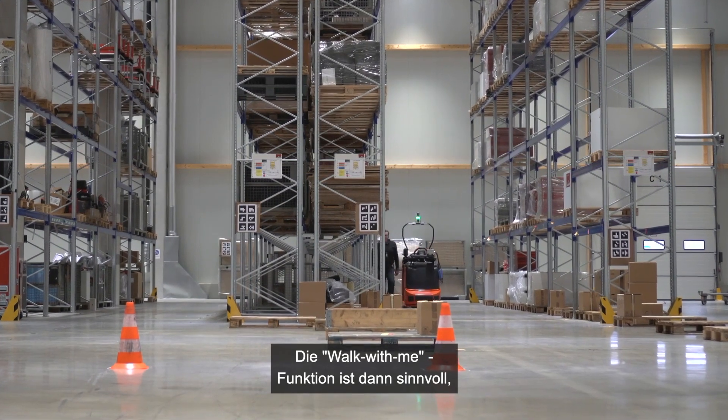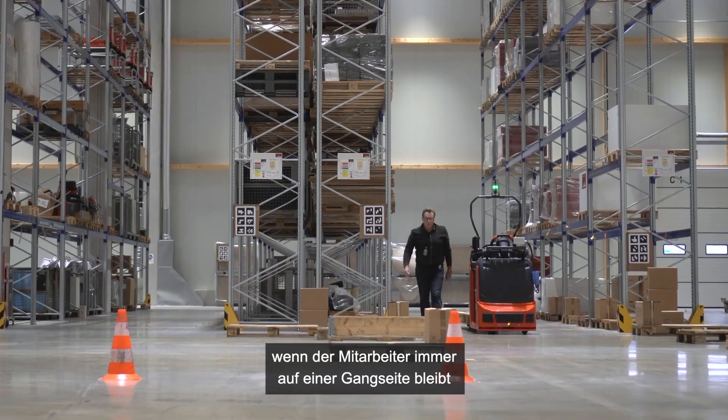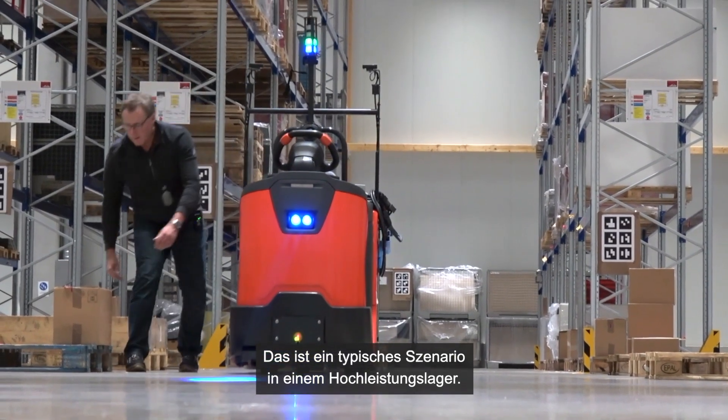The first function is the follow-me function, which means you always stay on one side of an aisle and walk through a warehouse in a U-shape. This is a regular scenario in a high-performance warehouse.